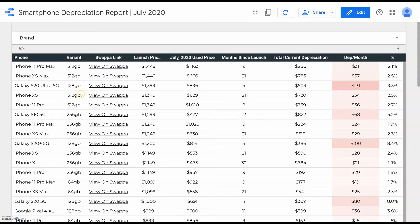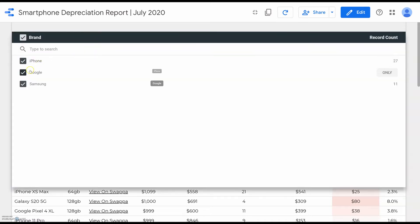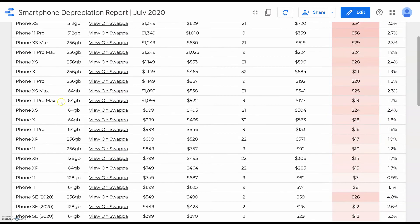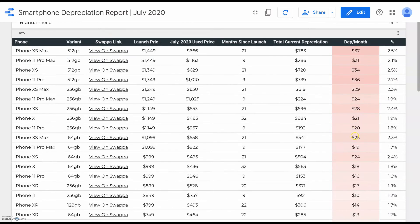This is true especially for the higher storage variants. You can see that the 512 gigabyte variant — the maximum storage for the iPhone XS — depreciated at $34 per month. If we filter for only iPhones and scroll down to just the iPhone XS 64 gigabyte variant, that's depreciated at just $24 per month.